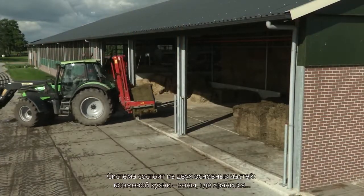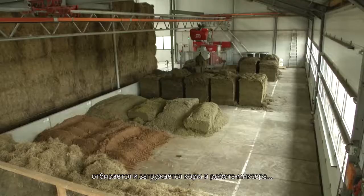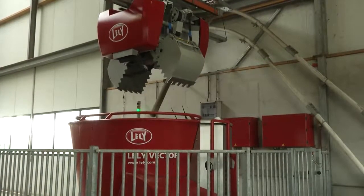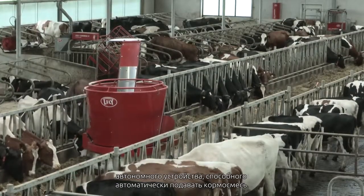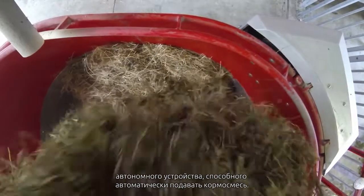Basically, the concept consists of two main parts: the feed kitchen, where the feed is stored, selected and loaded, and the mixing and feeding robot — a self-contained, battery-operated vehicle which is capable of feeding a self-mixed ration automatically.